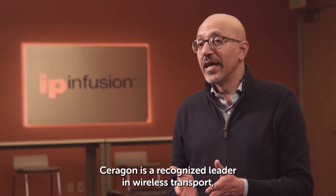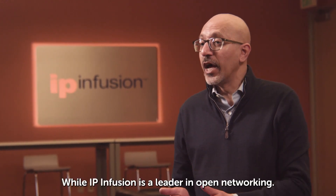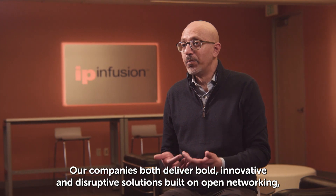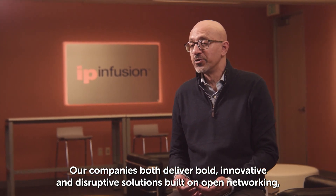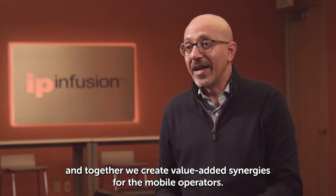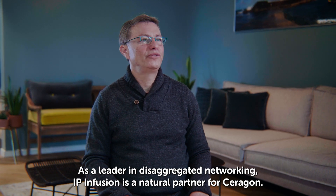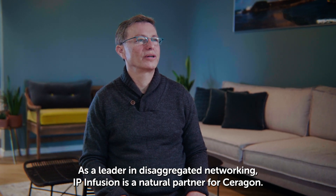Saragon is a recognized leader in wireless transport, while IP Infusion is a leader in open networking. Our companies both deliver bold, innovative, and disruptive solutions built on open networking. And together, we create value-added synergies for the mobile operators. As a leader in disaggregated networking, IP Infusion is a natural partner for Saragon.